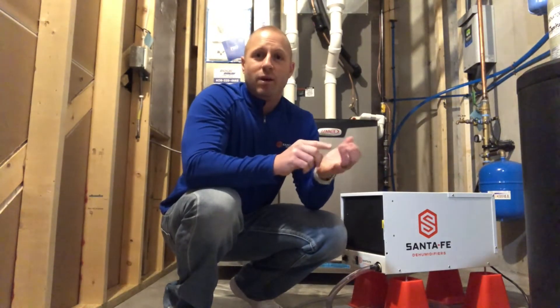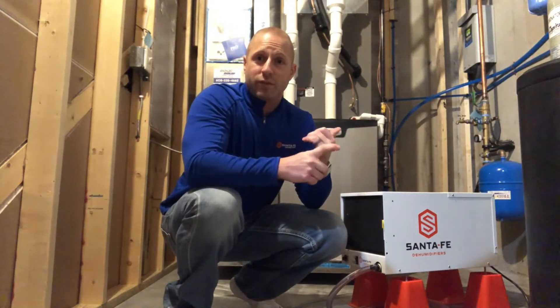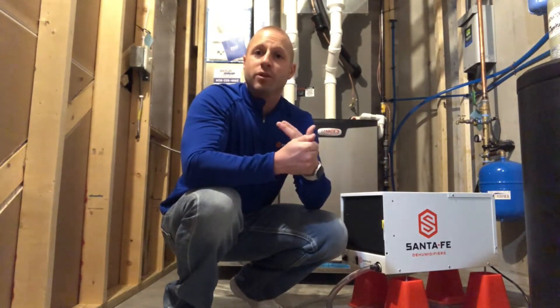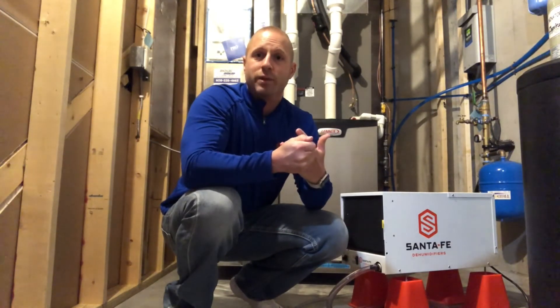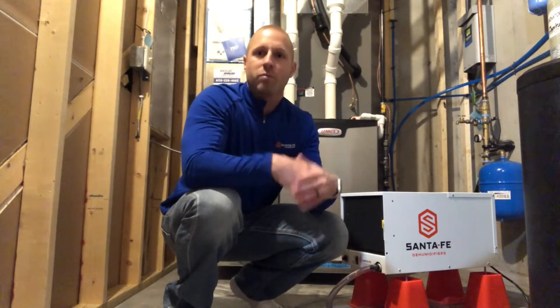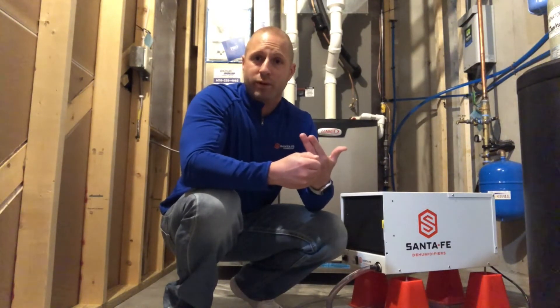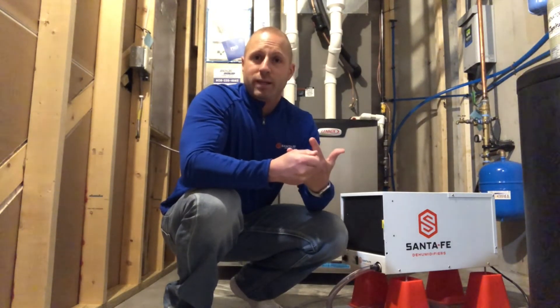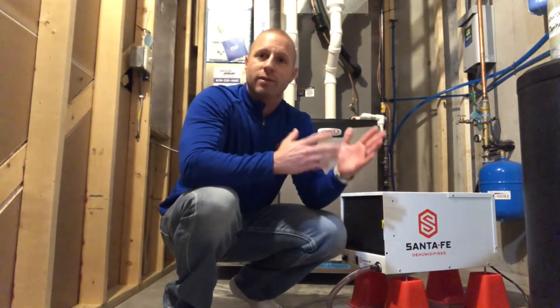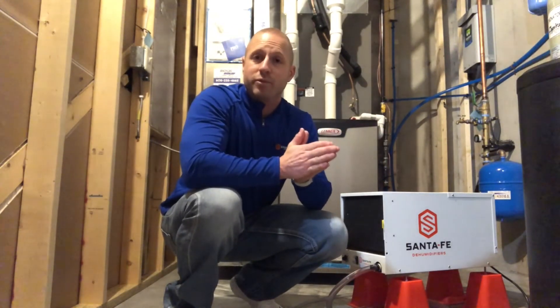A couple things to factor in: we want to increase the surface temperature of that window and make sure we're getting as much airflow on those windows as possible. We also want to make sure our bath fans are running continuously when we're taking showers and baths, where bulk moisture can build up in the home. Run your bath fans as much as possible in the winter months. Keep your heat at a consistent temperature — don't fluctuate it, because that can drop the surface temperature of the window. Also, keep your blinds open as much as possible, which helps heat and airflow reach those windows and increases their surface temperature.